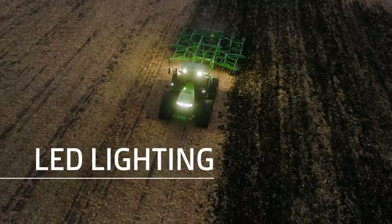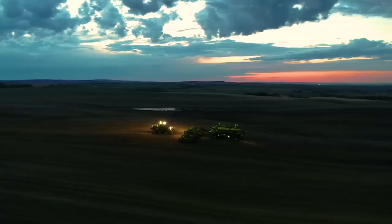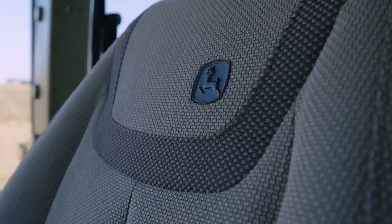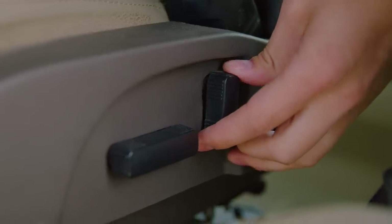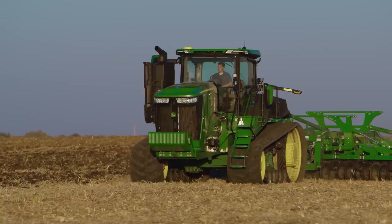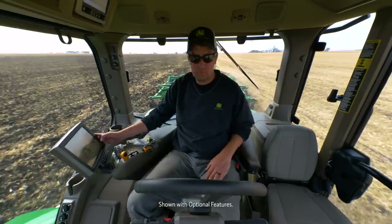Optional LED lighting gives you a better view of the field around you so you can run well into the night. Being comfortable — we know it's not day one, but it's day 20 — you want to feel just as good as you did. Massage, heat, cooling. You can really sit back and relax and leave the field at the end of the day comfortable and ready to go for the next day.